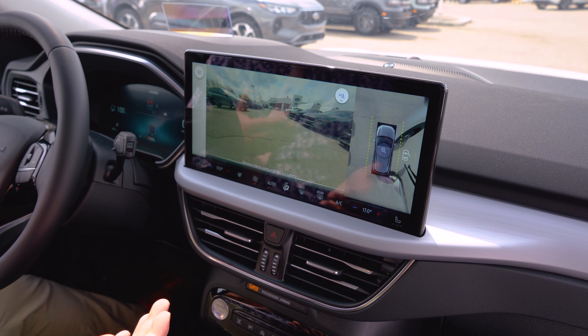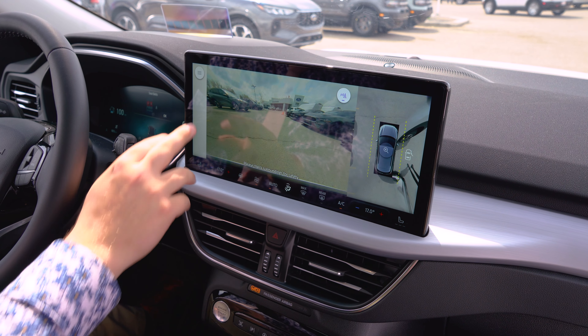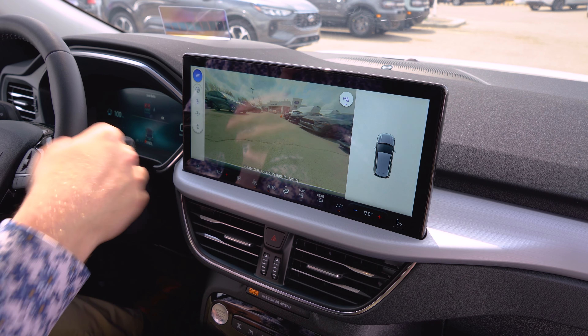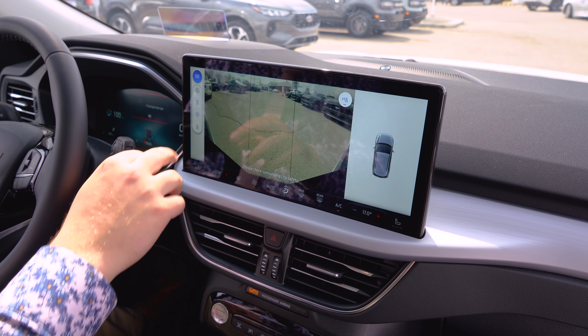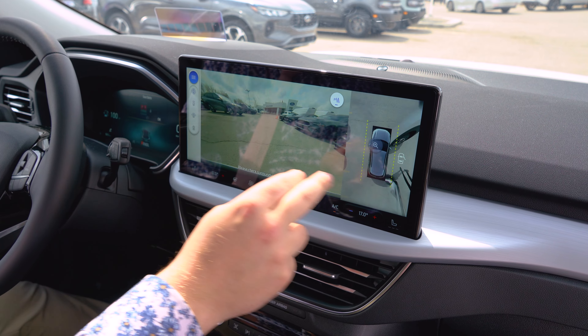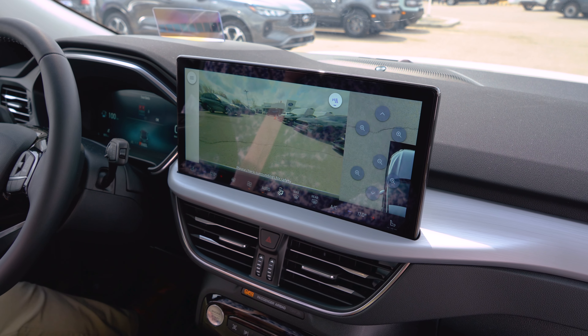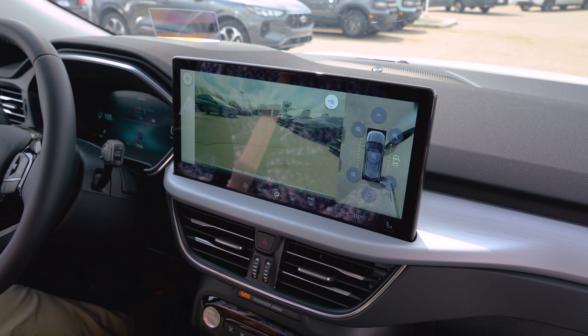All new for the 2023 Escape, we have a 360 camera, so it gives us an all-around view of the vehicle. You can also pick different camera angles — I can just view the front camera when I'm parked or in drive, do a front wide-angle view if I'm coming out of a tight space, or go back to 360 and even zoom into different parts of the vehicle. So if I want to see how close I am on a certain corner, I can see exactly how close I am.